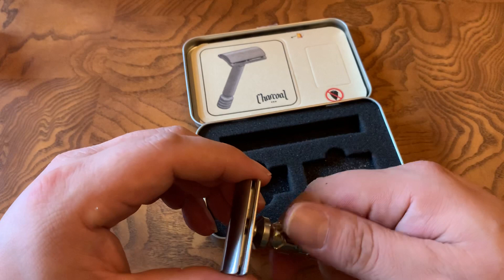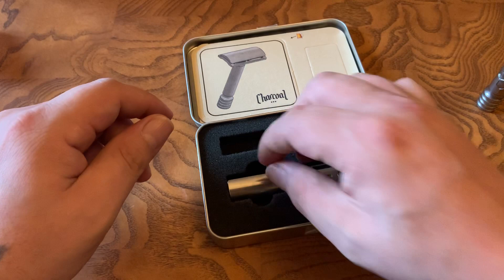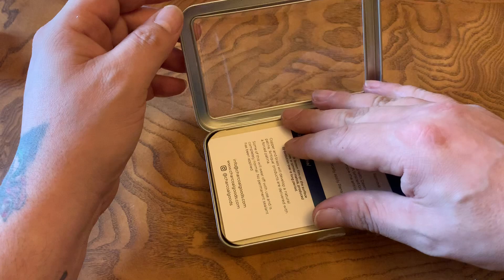My favorite really is the Level Three, but the Level Two gets the most use because I like shaving every day and sometimes I need a break from a Level Three.